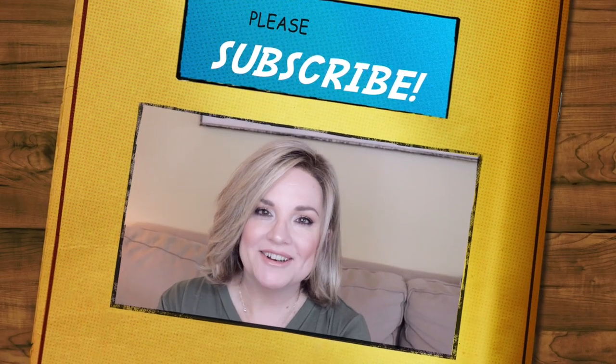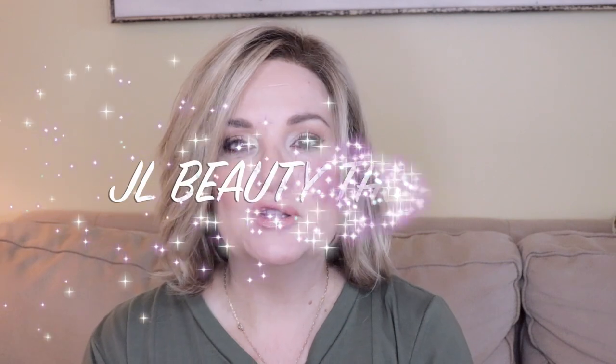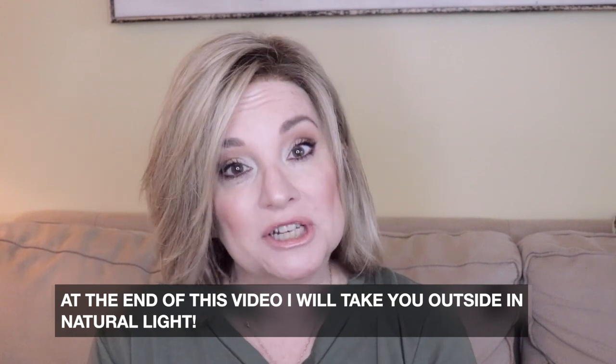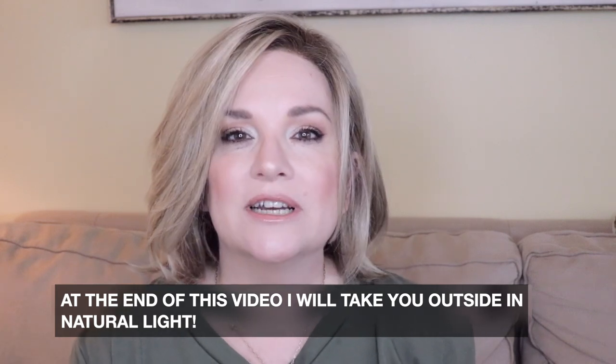Hi everyone, Jill here. Welcome to my channel. As the title states, this is going to be a wig chat and we're taking a look at one of my absolute favorite wig designers, Raquel Welch, in a newish style for her. This is called Real Deal, and we're going to take a look at a color that's very new to me - the Iced Cappuccino.